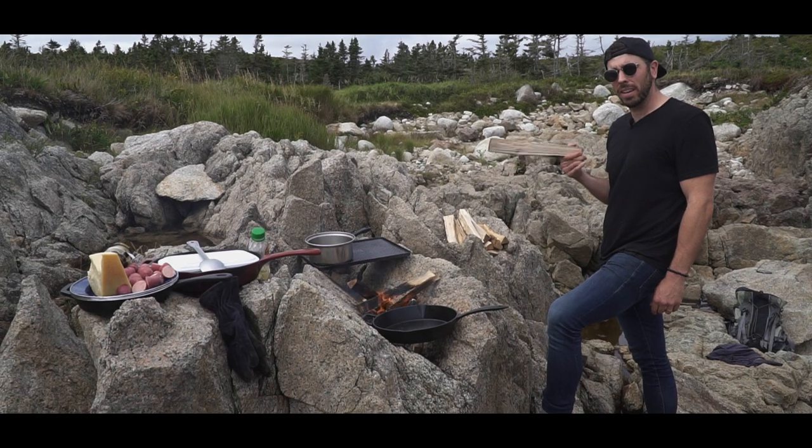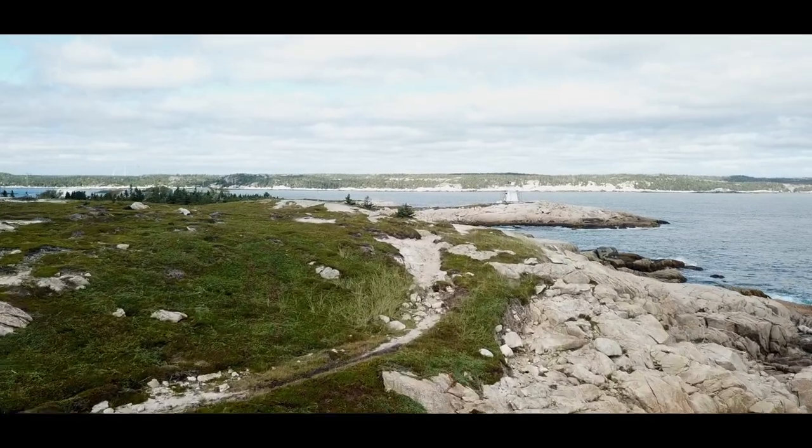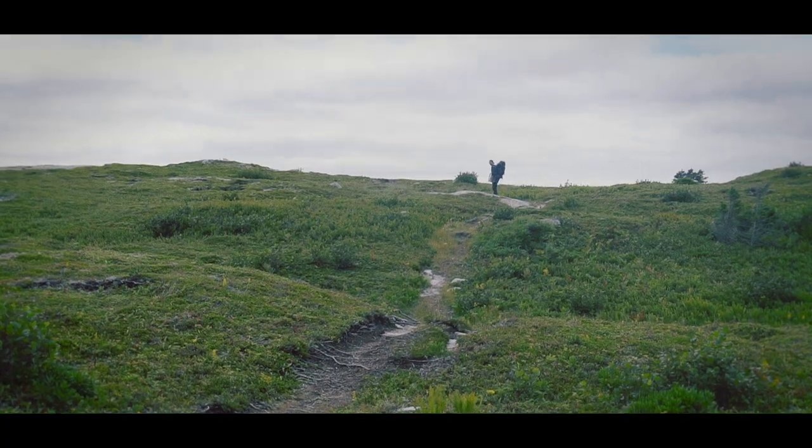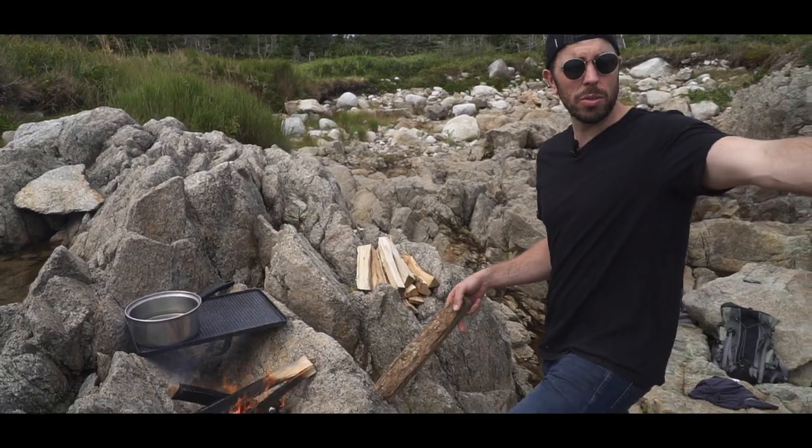So today we're taking East Coast Kitchen to Terrence Bay. Grew up real close to here — wicked spot. We are on Crown property somewhere in the middle of this bay. It's an absolutely crazy beautiful day, and the ocean's right behind us.